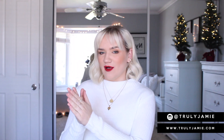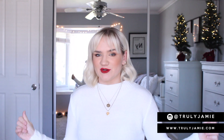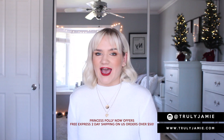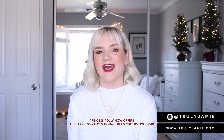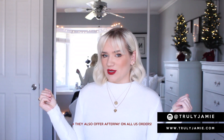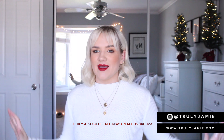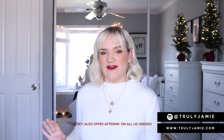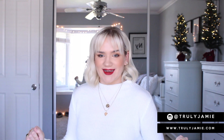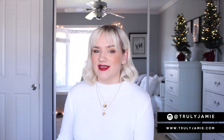Hey guys, welcome back to my channel! Today I have a Princess Polly try-on haul for you guys. I love Princess Polly and I feel like I'm shopping there all the time. We're super festive today — I'm back in this filming spot, the Christmasy vibes are here, I'm wearing my red lip, and I'm really feeling the holiday spirit.